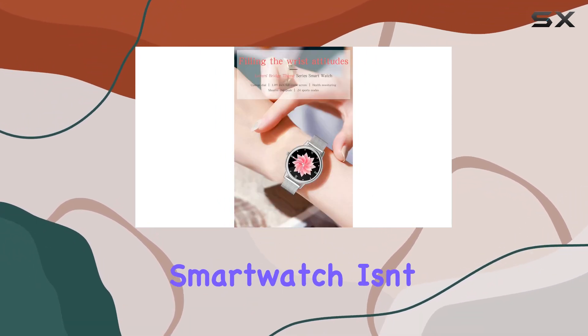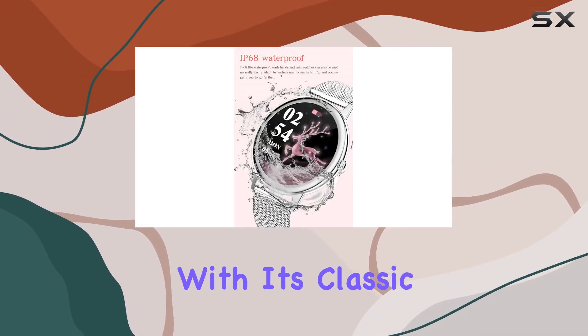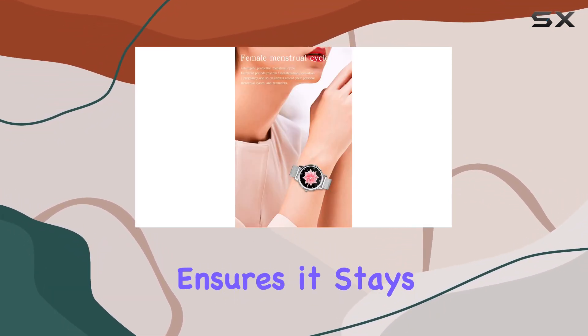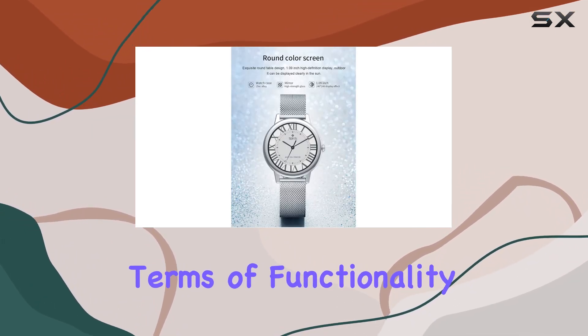The Times Bird smartwatch isn't just for the health conscious — it's also for the fashion forward. With its classic design, it's suitable for various occasions, from workouts to parties. The super strong magnetic clasp ensures it stays securely on your wrist, even during outdoor activities.